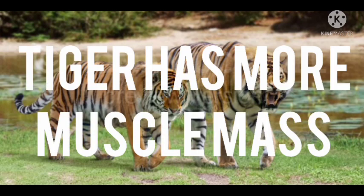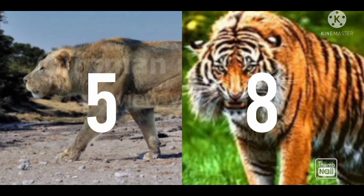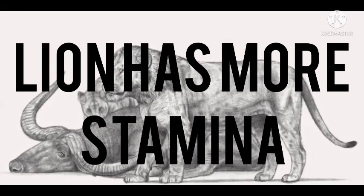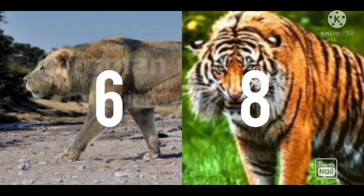Number nine: muscle mass. The Ngandong tiger has more muscle mass than the Natodomeri lion, so the tiger gets an extra point. Number ten: stamina. The lion has more stamina than the Ngandong tiger, so the lion gets an extra point.